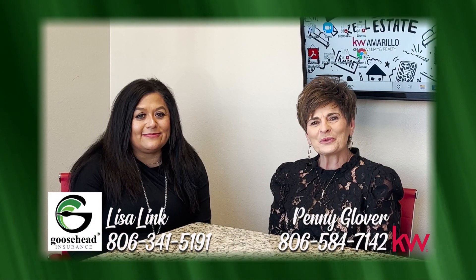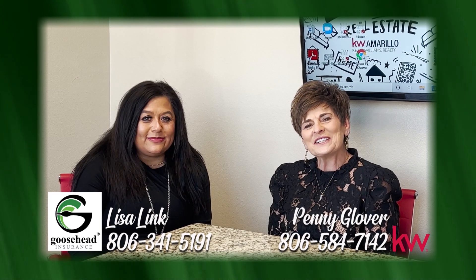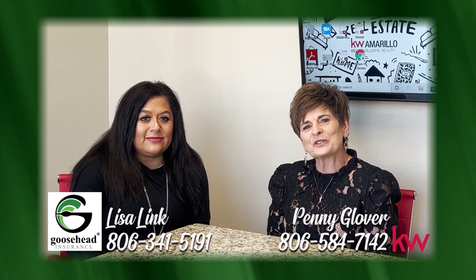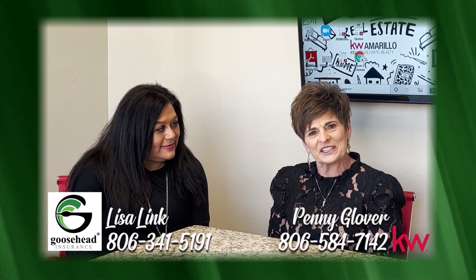Hi, I'm Penny Glover with Keller Williams. And I'm Lisa Link with Goosehead Insurance. We're here today to talk about homeowners insurance and how it affects our buyers as they go into the process of purchasing a home. As soon as you put a house under contract, it is super important for your client to start shopping for insurance — that's where we come in. We shop multiple carriers to find them the best price for the best coverage. We want to make sure that your clients are covered correctly and taken care of. But we also want to make sure that we work with their lender so that the pricing is right and everything goes smoothly.